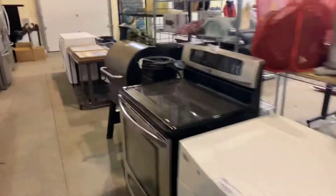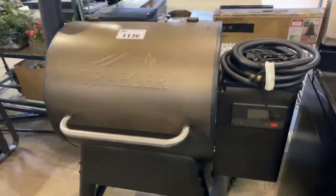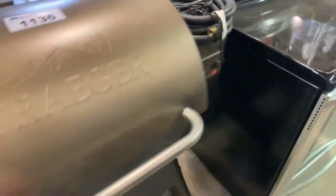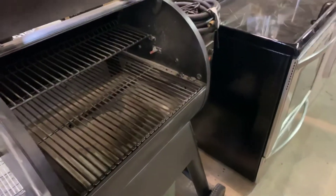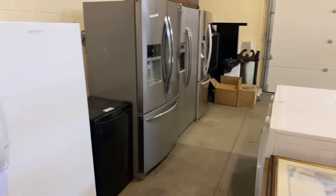We've got this nice smoker down here, the Trafalgar smoker. It came from the set deck — nice condition. Right over here, a few more refrigerators.